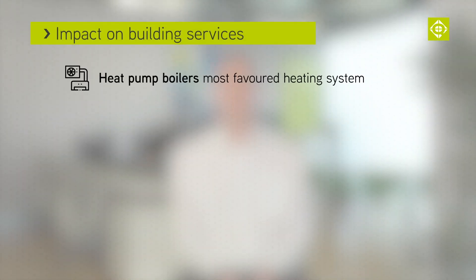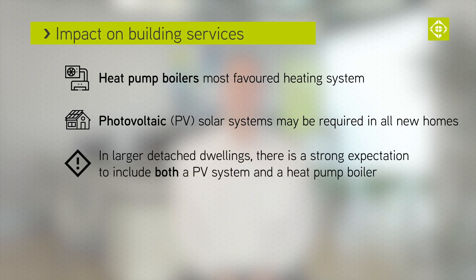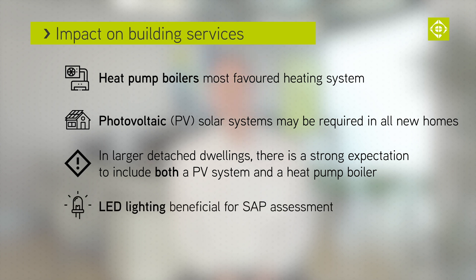The changes will have a considerable impact on building services. Heat pump boilers will be the most favoured heating system. Photovoltaics are also expected to be required in all new dwellings. For large and detached houses there is a greater expectation, or even a requirement, for PV systems in addition to heat pump boilers.